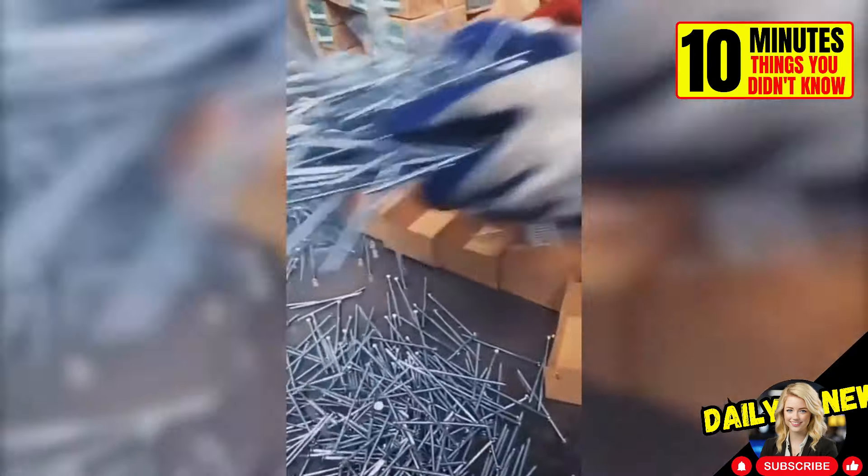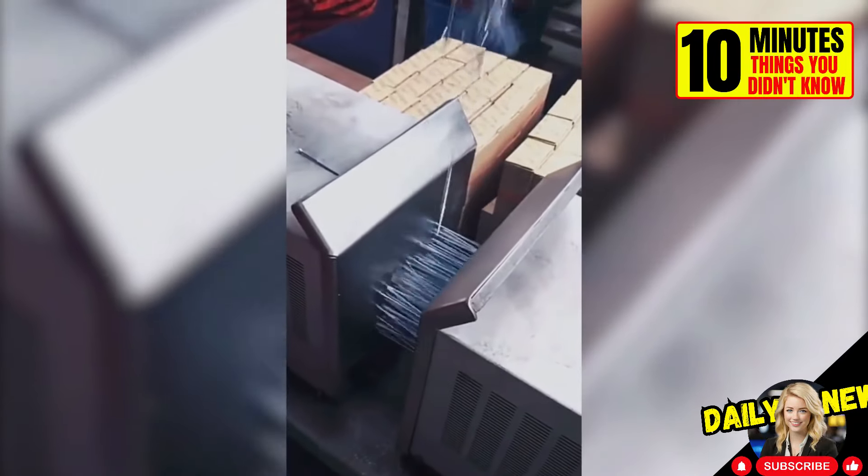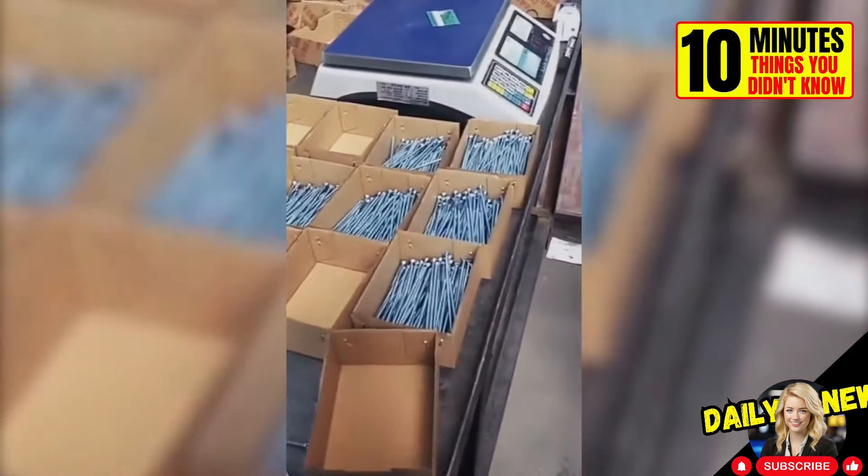This is how nails are oriented before being packaged. Since the head has more metal, it sticks to the magnet. This way, they are packed in the same direction.